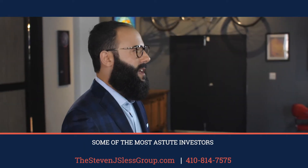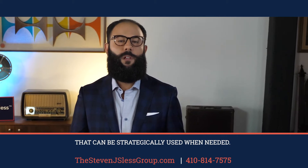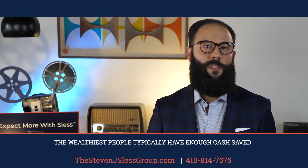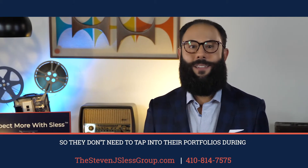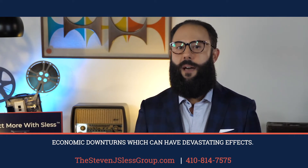Some of the most astute investors will set up a buffer asset, which is a bucket of money outside of the investment portfolio that can be strategically used when needed. The wealthiest people typically have enough cash saved to ride out shifts in the market, so they don't need to tap into their portfolio during economic downturns, which can have devastating effects.